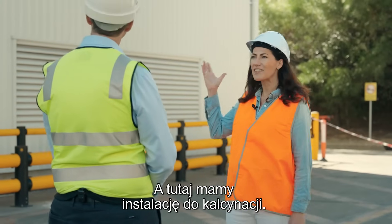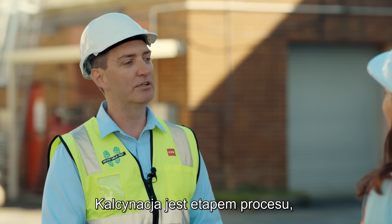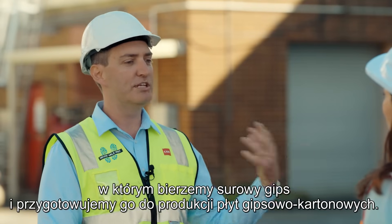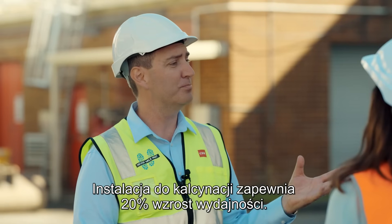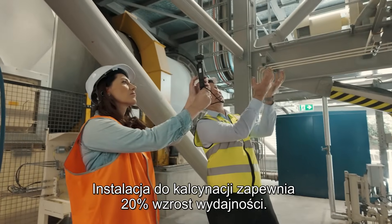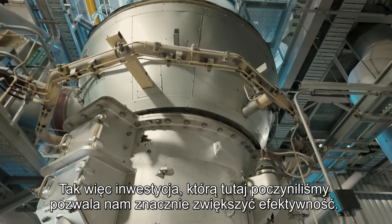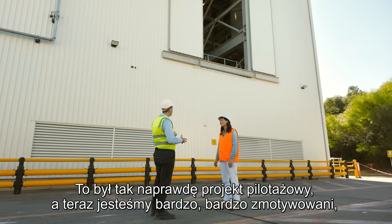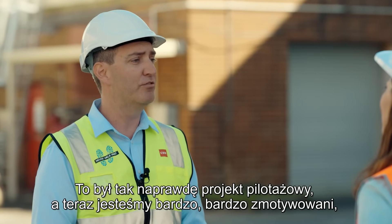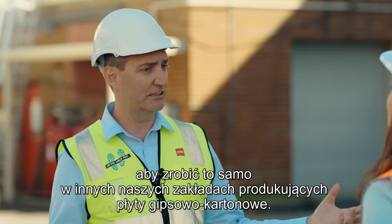And you've got this calcination plant facility. What does it do exactly? Calcination is the step of the process where we take the raw gypsum and prepare it for the plasterboard line. The calcination plant delivers a 20% efficiency gain. The investment we've made here allows us to be far more efficient. This really was a test case, and we're very eager now to do the same thing at our other plasterboard facilities.